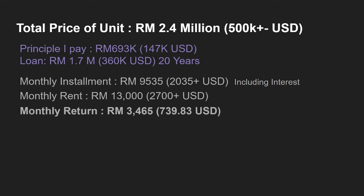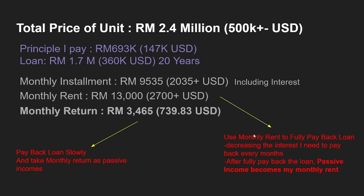There are two ways of making money from this investment. The first is to pay back the loan slowly and take the monthly return of around 3,465 ringgit as passive income, since the rent already covers the installment and this is the extra return. The second option is to use the full monthly rent to pay back the loan faster, which reduces the interest and means I could fully repay the loan in 10 to 15 years instead of 20. After fully paying back the loan, my passive income would become the full monthly rent of 13,000 ringgit — a significant increase.